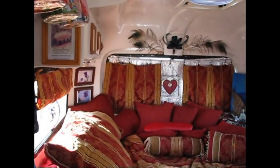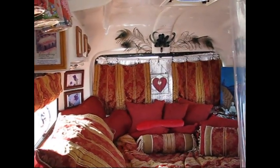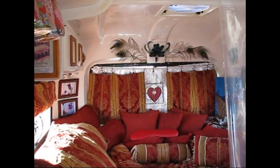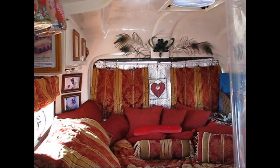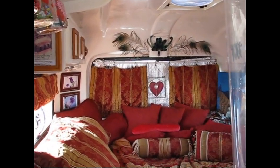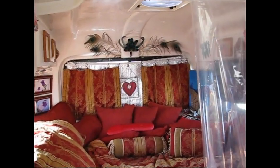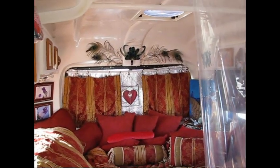I'm in Yuma boondocking at Paradise Casino with some friends, and there's just no close shower. All my friends are very generous in allowing me to use their rigs, but I really want to be self-sufficient. So I decided to work on a project this week: the $19 self-sufficient shower enclosure, to be used with the shower gun — I have a previous video on that which I'll add a link to.